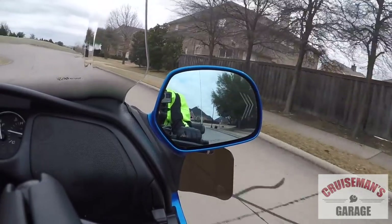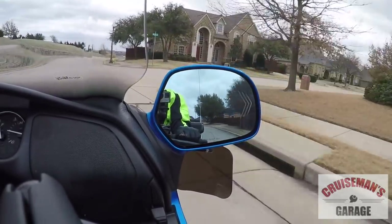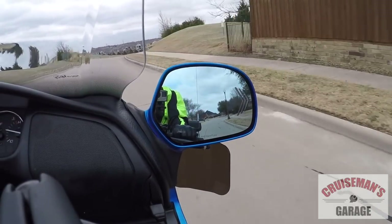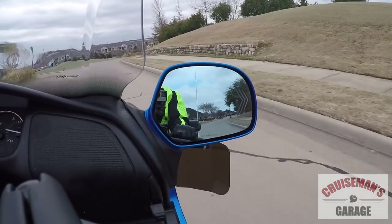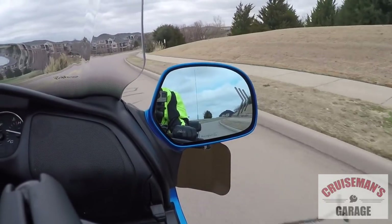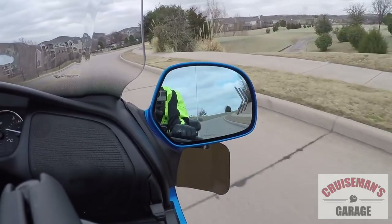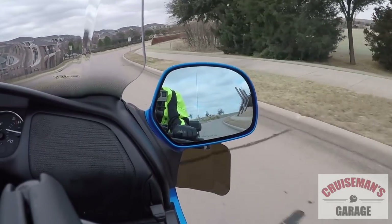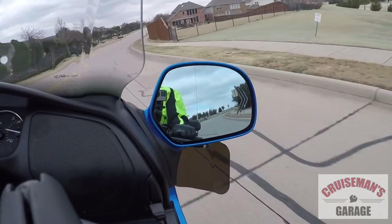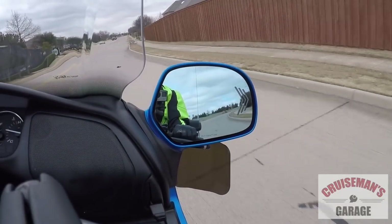You can also see the sequential turn signals. I have the yellow sequential turn signals, so I'm just showing those to you so you can see what they look like. I really love those sequential turn signal mirrors. I've had them on for quite some time and I've really enjoyed them. I think they're a big safety feature.